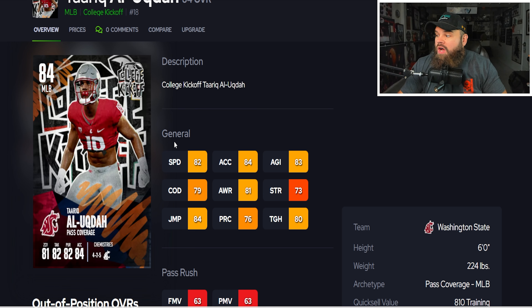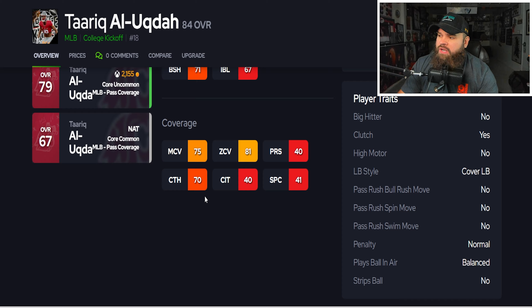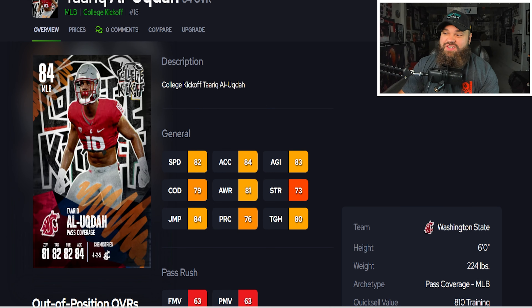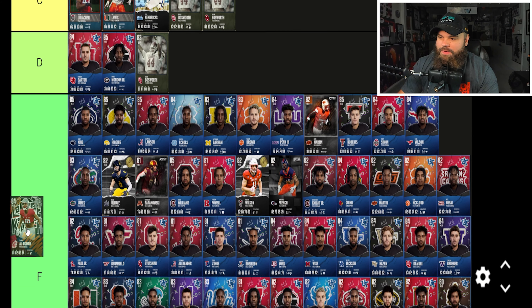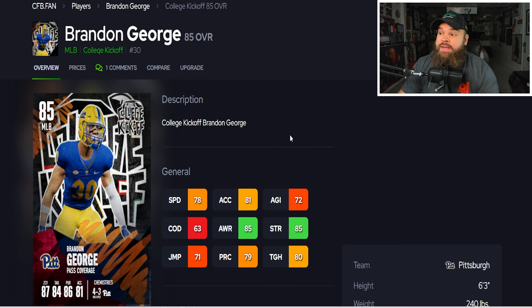Next, a card from Washington State — six foot, 224 pounds, 82 speed, 84 acceleration, hits 81 zone coverage. No 'aggressive' or 'playmaker' traits, and not the best run defense stats, but it's all pretty solid. He's kind of built like a safety at linebacker. I'm okay putting him in D tier.